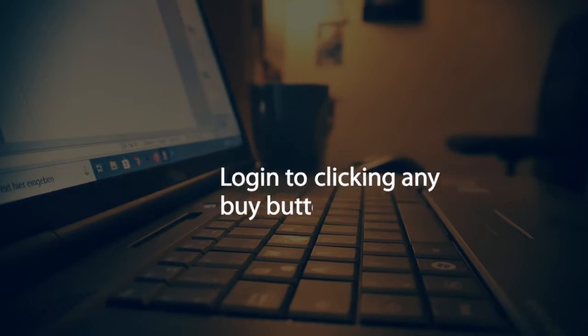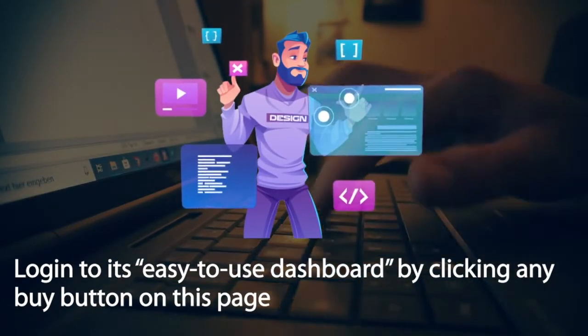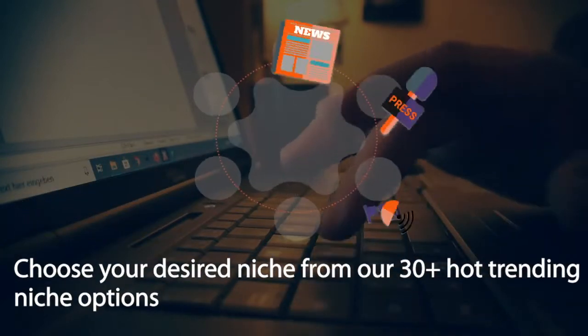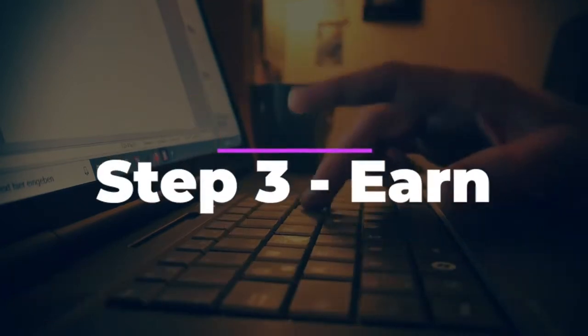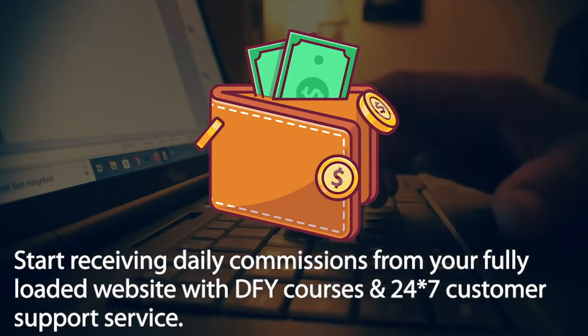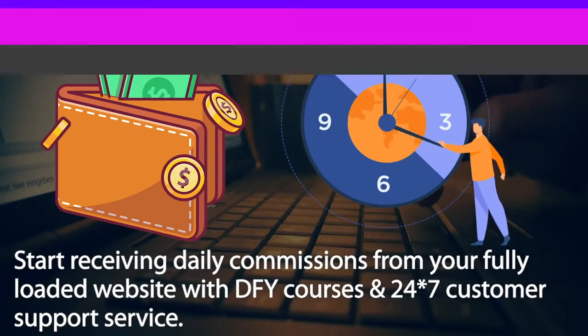All it takes is three dead simple easy steps. Step 1 — Access: log in to its easy-to-use dashboard by clicking any buy button on this page. Step 2 — Select: choose your desired niche from our 30-plus hot trending niche options. Step 3 — Earn: start receiving daily commissions from your fully loaded website with DFY courses and 24-7 customer support service.